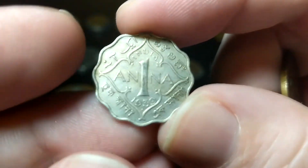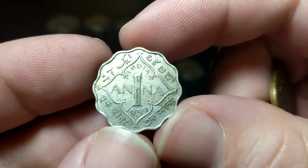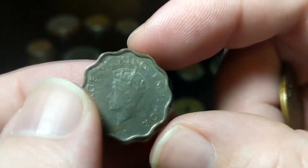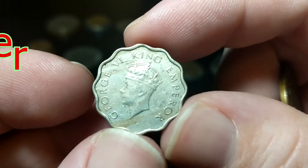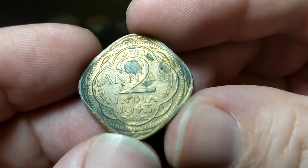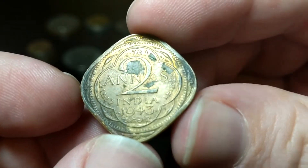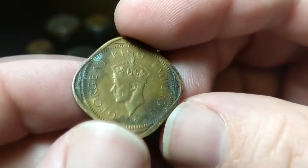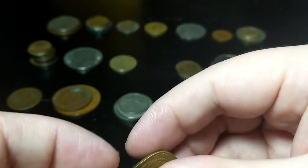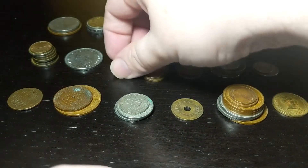Same with this Indian one anna from 1939 — I like the wavy features, really nice, but I highly doubt it's silver. And we had two annas from 1943 from India as well — a nice diamond shape, really cool. I like these. Nice pickups there.